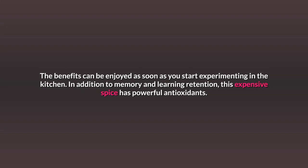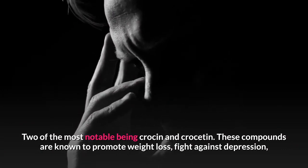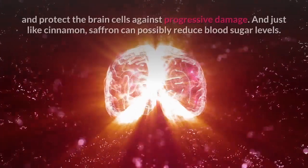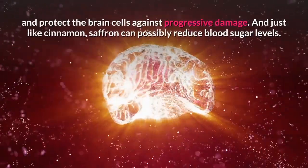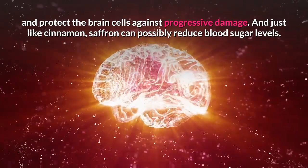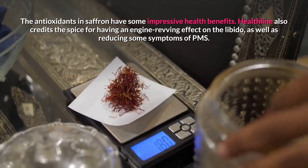In addition to memory and learning retention, this expensive spice has powerful antioxidants. Two of the most notable being crocin and crocetin. These compounds are known to promote weight loss, fight against depression, and protect the brain cells against progressive damage. And just like cinnamon, saffron can possibly reduce blood sugar levels. The antioxidants in saffron have some impressive health benefits.